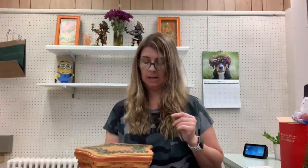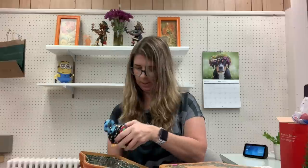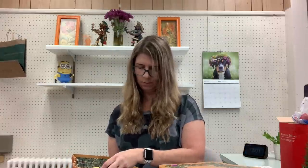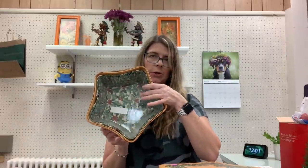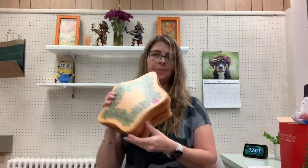I don't usually purchase Longaberger baskets, but this one had the lid. I thought it was nice. It had the lid, the liner, the protector, and I ended up getting it for $6. I think this should go for about $30 — it's the 2001 Shining Star Basket. So we'll see.